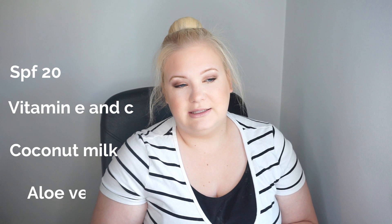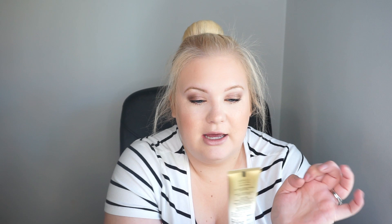Today I will be reviewing this. It's Max Factor Miracle Second Skin Hybrid Foundation. It has an SPF of 20 and it has vitamin E and C. It also is infused with coconut milk and aloe vera.